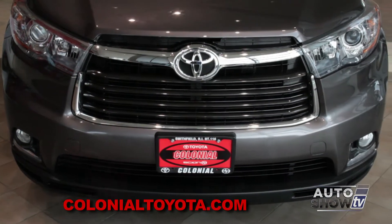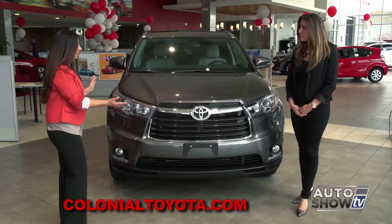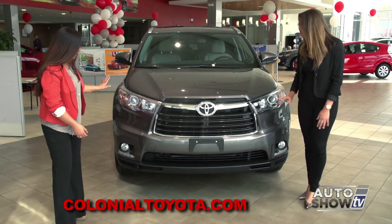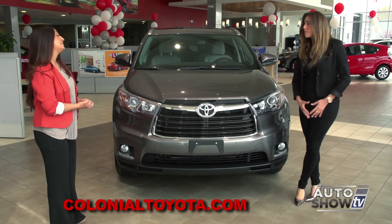Amanda, the first thing I noticed is the grille — it looks completely different. As you can see, there's a lot of chrome trim in the front. It's completely redesigned, giving it a bold, new, aggressive look. It also features LED headlamps as well as fog lamps, so it's much different than the previous year model.